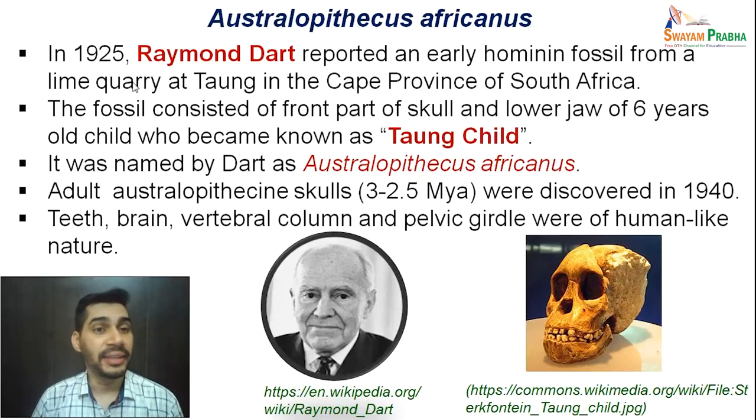Raymond Dart in the year 1925 reported an early hominid fossil from the lime quarry at the Taung place in the Cape Province of South Africa. This fossil consisted of the front part of the skull and lower jaw of a 6-year-old child, who became known as the Taung Child — named because it was the fossil of a child found at the Taung area of South Africa.